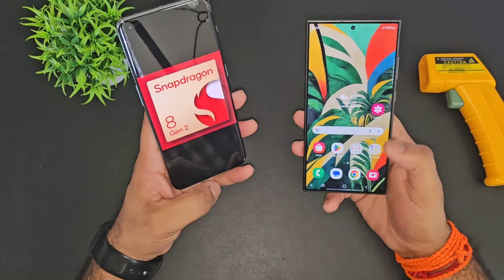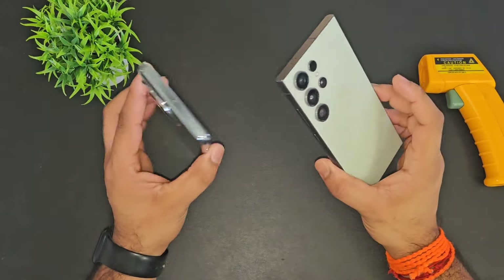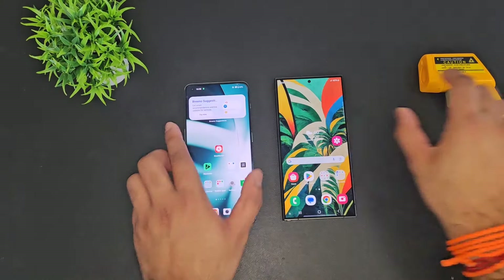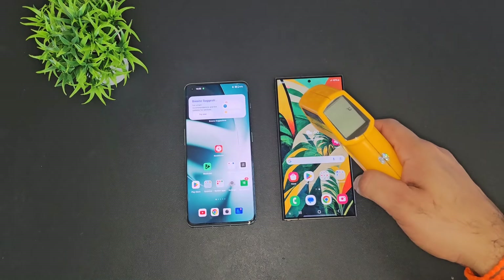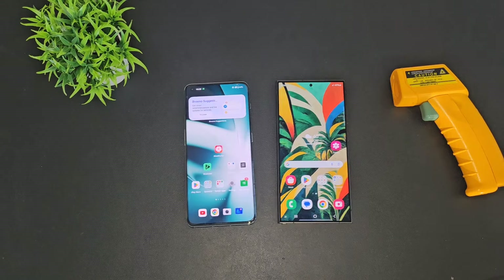The OnePlus 11 with the Snapdragon 8 Gen 2 processor versus Snapdragon 8 Gen 3 processor from the Samsung Galaxy S24 Ultra. So let's begin the test comparison of both devices and we'll try to find out regarding the temperatures and regarding the benchmark scores — which one will be having the highest benchmarks. So let's continue the AnTuTu benchmark test.